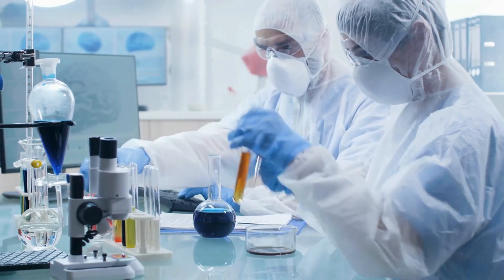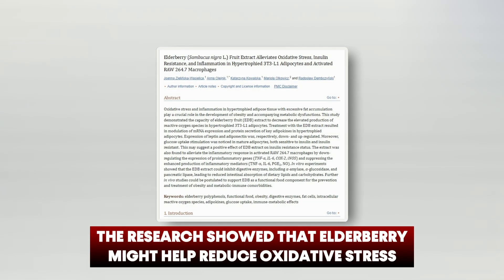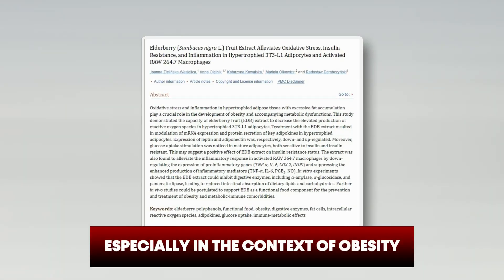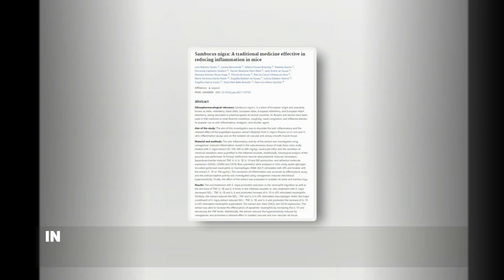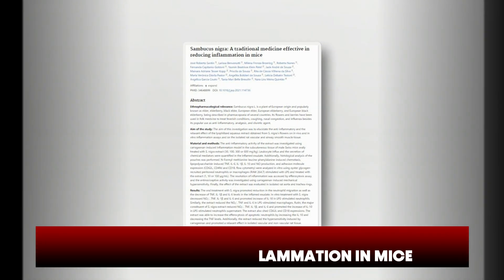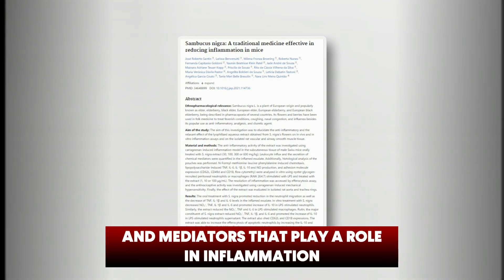In 2019, a lab study honed in on elderberry extract and its potential effects on health. The research showed that elderberry might help reduce oxidative stress, tackle insulin resistance, and combat inflammation, especially in the context of obesity. However, results in humans may vary. In a 2022 study, researchers examined elderberry's ability to reduce inflammation in mice. The findings suggested that elderberry might regulate certain immune cells and mediators that play a role in inflammation.